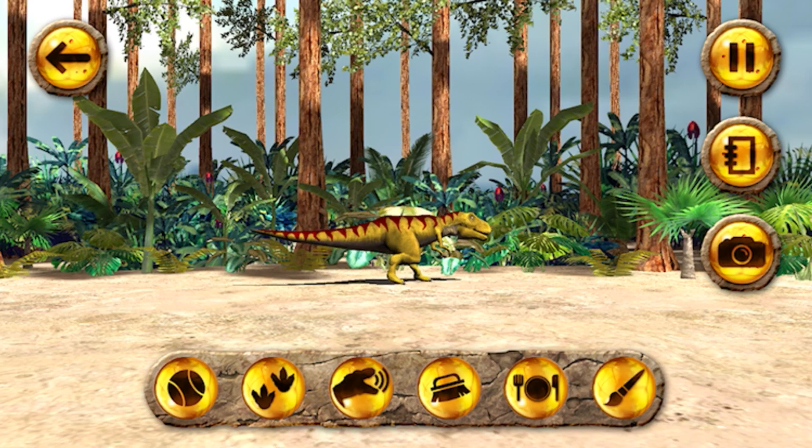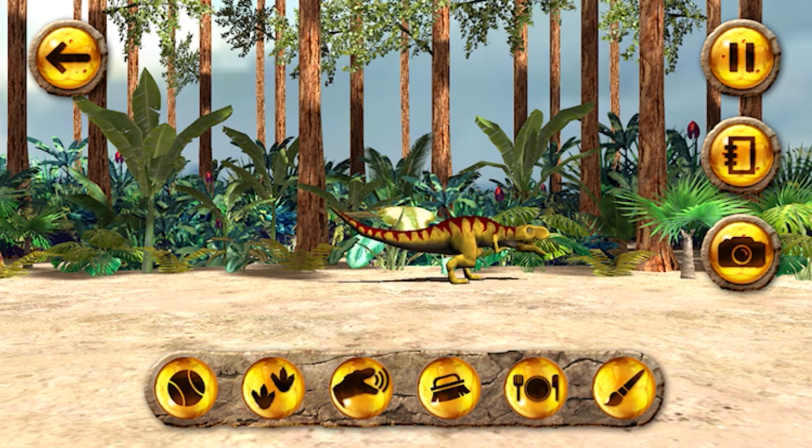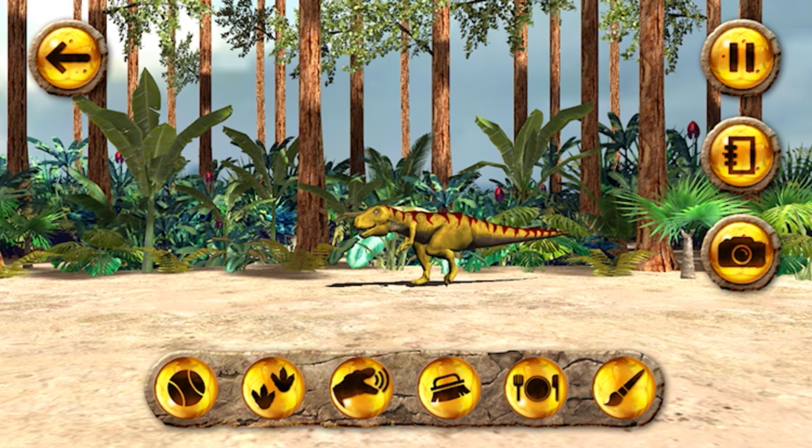When the buttons change colour to orange or red, that means it needs something. Like, if the feed button is red, that means it's hungry.